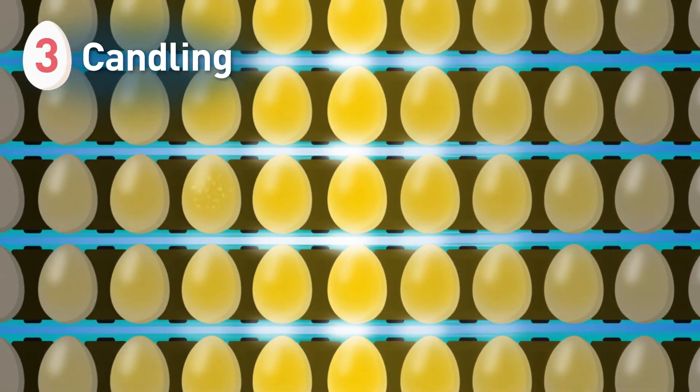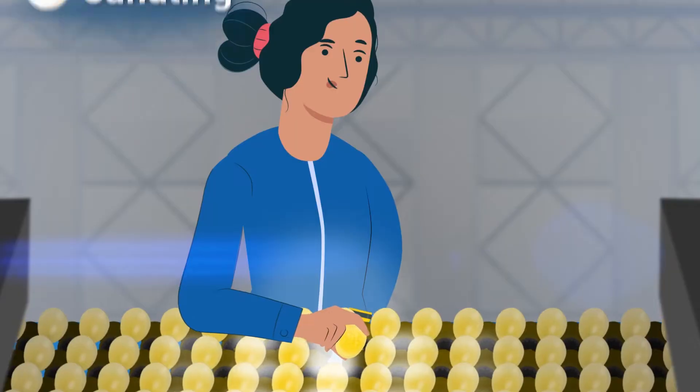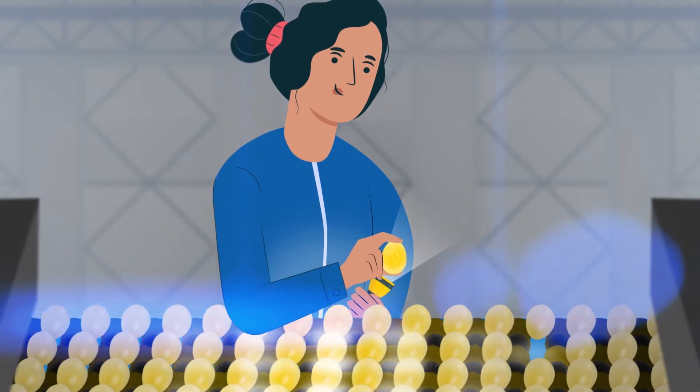Clean eggs are then rolled over a bright light in a process known as candling. Passing eggs over the light allows the inspector to carefully observe the entire egg.